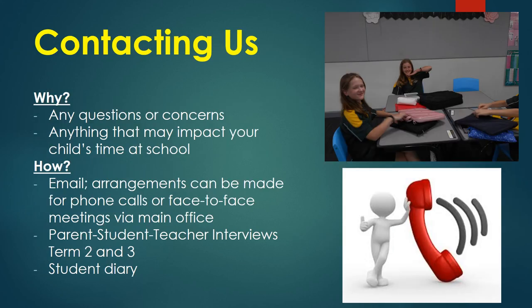We encourage our Year 7 students to be the main communicators between home and school — it is much easier for them to address any concerns with staff and then communicate these to their parents at the end of the day with a solution. Having said this, parents are most welcome to make contact with staff whenever they feel necessary.